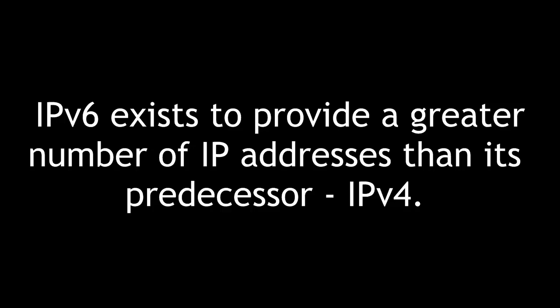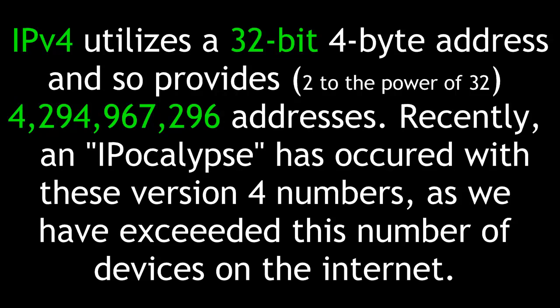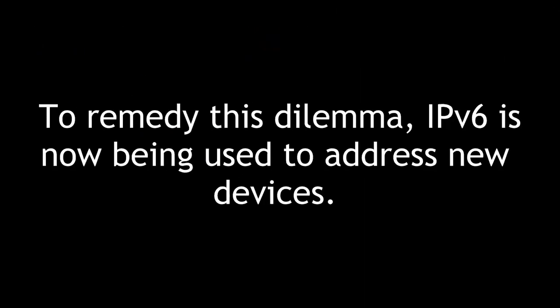IPv6 exists to provide a greater number of IP addresses than its predecessor, IPv4. IPv4 utilizes a 32-bit address and so provides 2 to the power of 32, or 4,294,967,296 addresses. Recently, an IP-acalypse has occurred with these version 4 numbers as we have exceeded this number of devices on the internet. To remedy this dilemma, IPv6 is now being used to address these new devices.